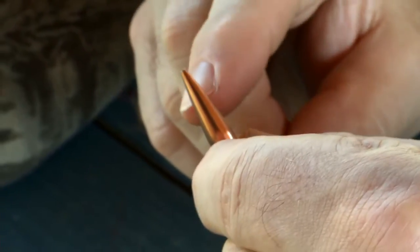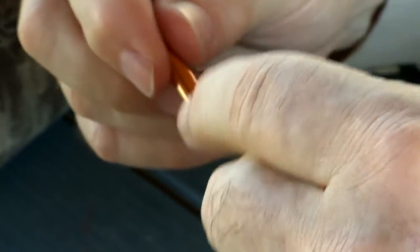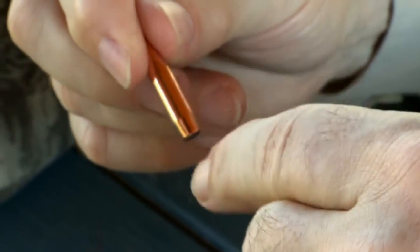a very small hollow point, a short shank, and a very pronounced boat tail.